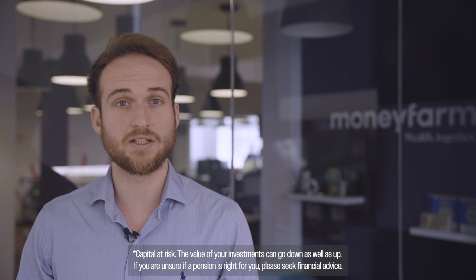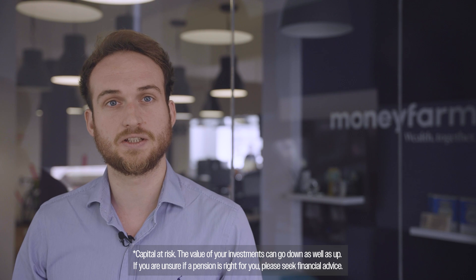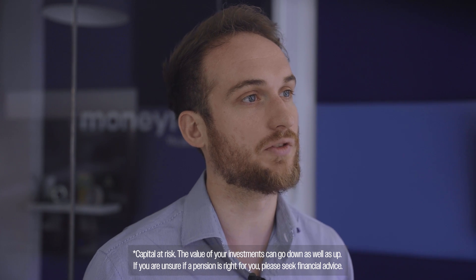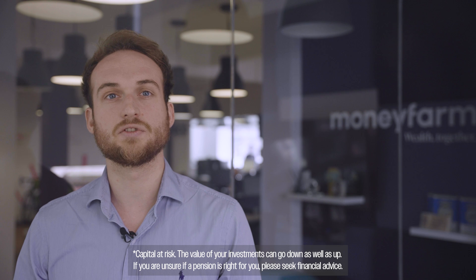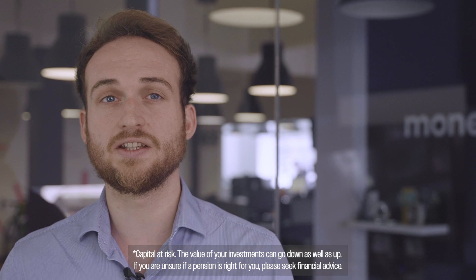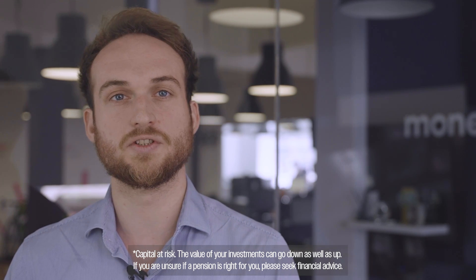Having your pension pots all in one place with a clear picture of what's going on, how the money is invested and making sure it is invested to your needs will be vitally important to help you set up properly for your future. Not only can it help you to provide peace of mind and clarity, it also gives you full control to build the best possible plan for retirement. Often consolidating in one place can bring down your fees as well, which over a long period of time can have a meaningful impact on the size of your pension.